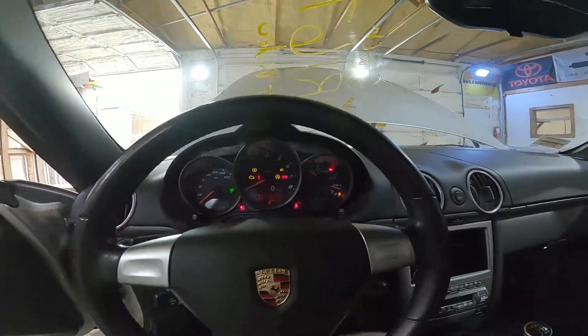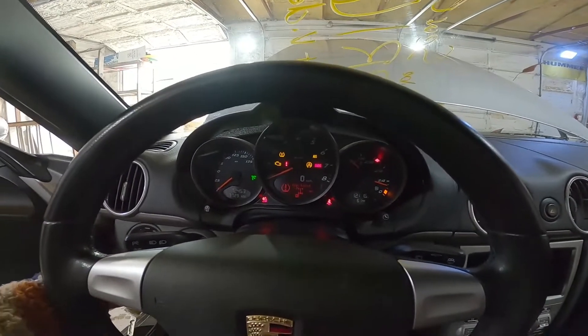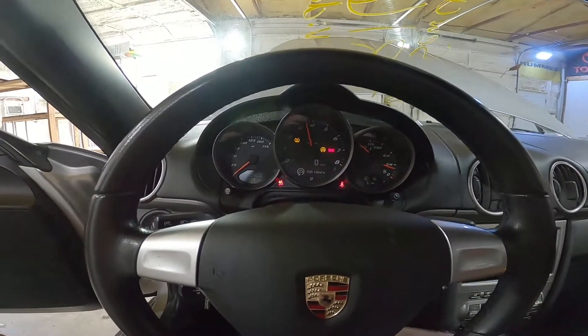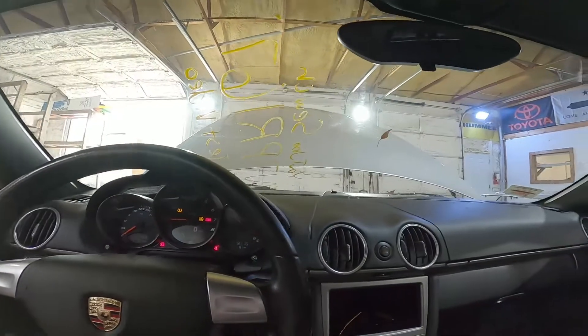Let's go ahead and fire it up — 72,453 miles, the heated seat is still warm. Still starts right up. Still sounds good. Man, it is like Groundhog Day around here.